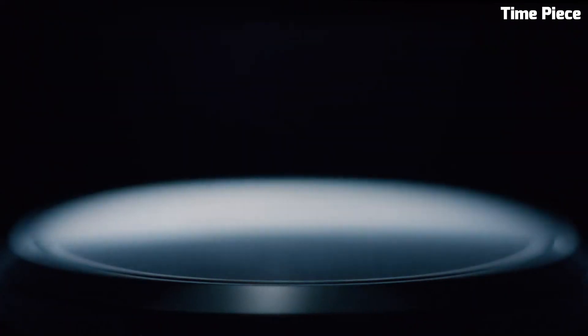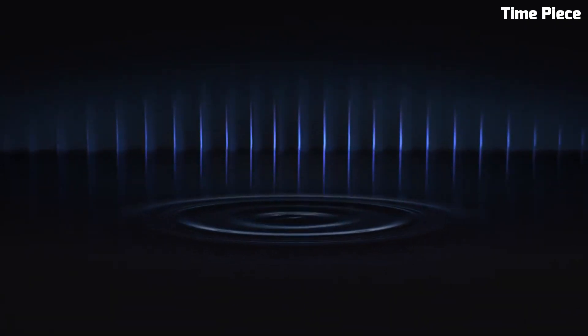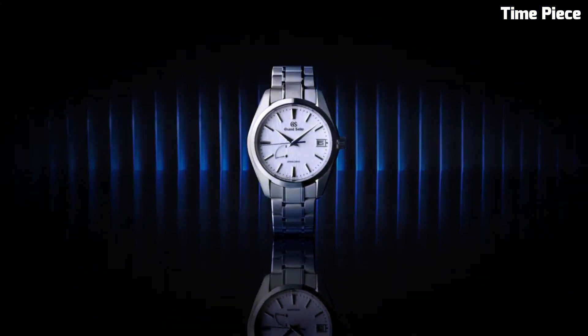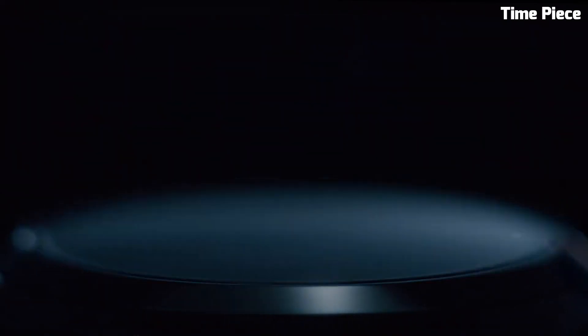Number 2: Grand Seiko Spring Drive Watch SBGA211 is a masterpiece of horological engineering and craftsmanship. The stainless steel case features Zaratsu polished surfaces, showcasing meticulous attention to detail and a blend of classic and contemporary design elements. The distinctive ivory dial with its textured pattern and blue seconds hand exudes sophistication and offers exceptional readability. Powered by the Spring Drive movement, renowned for its incredible accuracy and smooth sweeping seconds hand, it includes a date display, luminescent markers, a stainless steel bracelet, and a high-quality sapphire crystal.